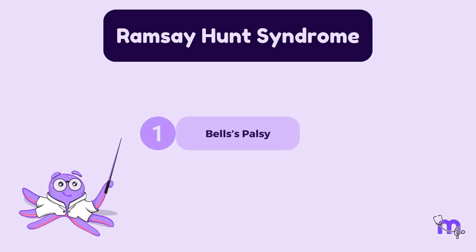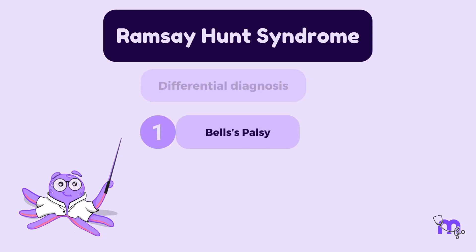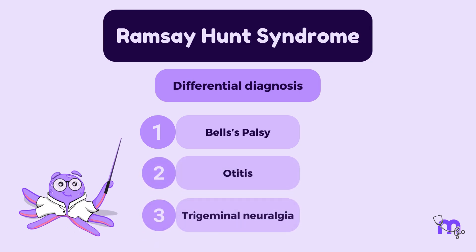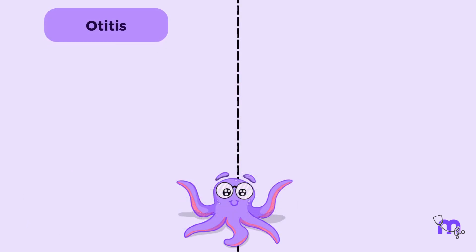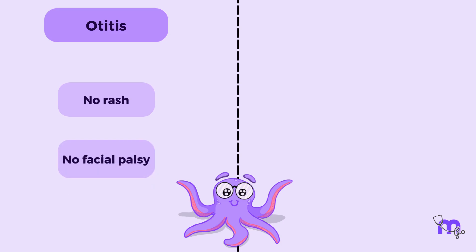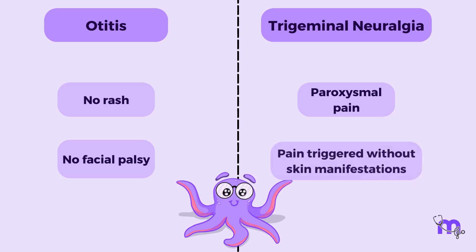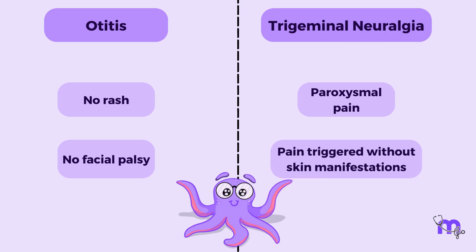Other than Bell's palsy, Ramsay-Hunt syndrome can also be confused with otitis and trigeminal neuralgia. Otitis can be ruled out by the presence of rash and onset of facial palsy. Though trigeminal neuralgia pain is similar to Ramsay-Hunt syndrome pain, it tends to be paroxysmal, stimulated by triggers without skin manifestations.